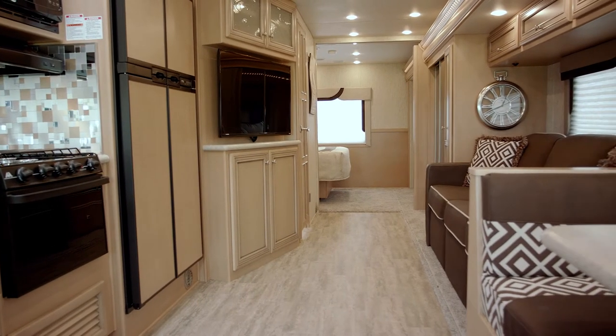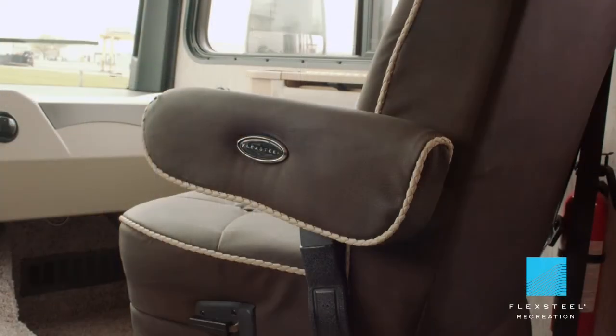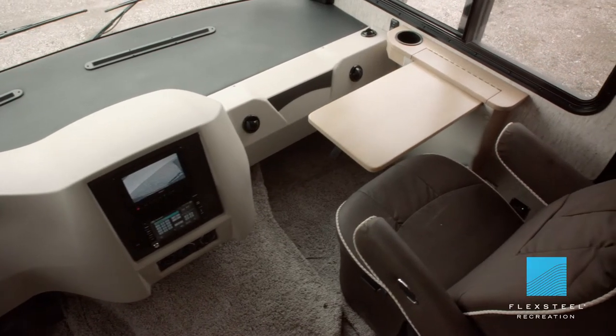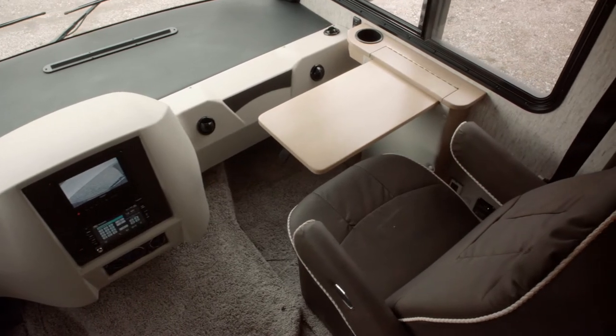In the living area we've got a brand new decor — this is Mustang. We have Flex Steel furniture throughout, including captain's chairs and a new storable passenger seat workstation.